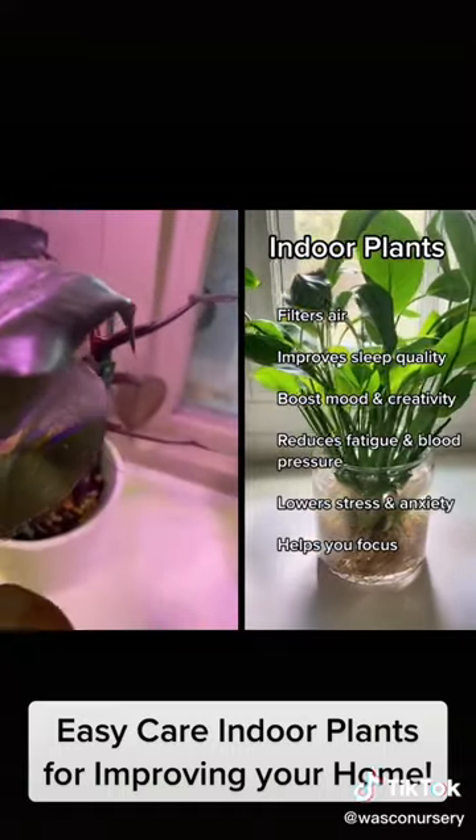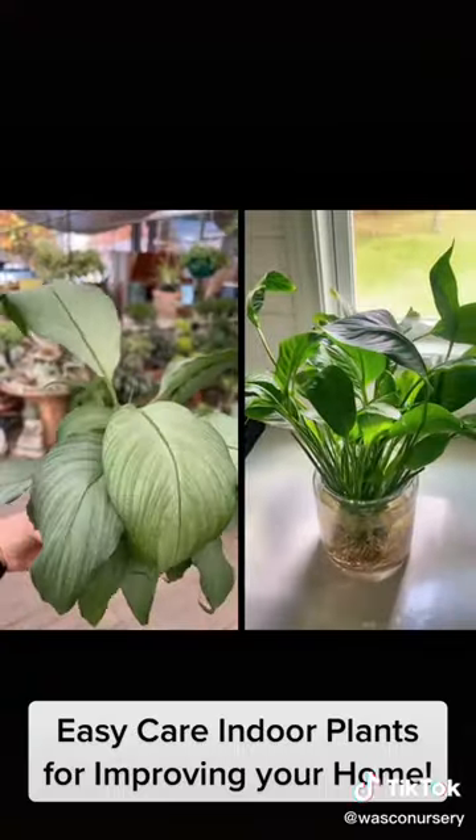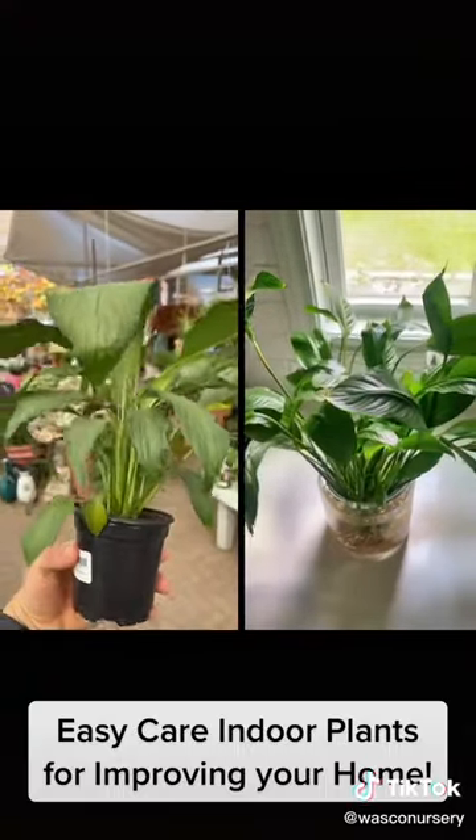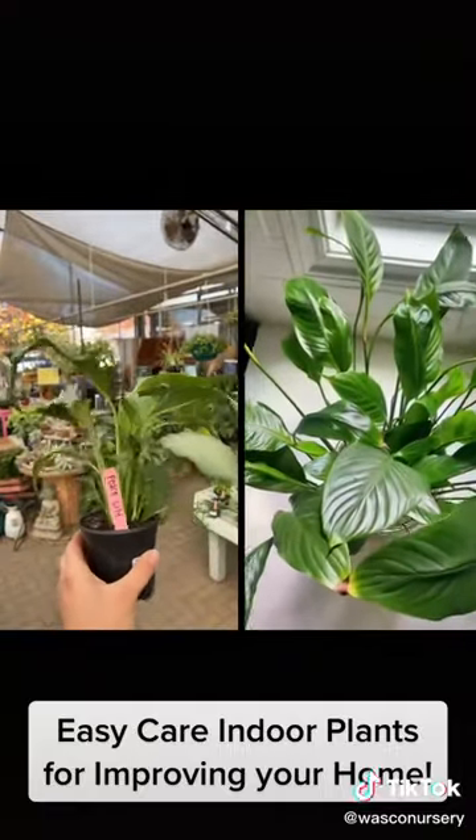Here are five low-maintenance plants that will improve your home. The Peace Lily does great preventing mildew, so put her in a damp room like a bathroom because she'll pull the moisture out of towels and shower curtains.